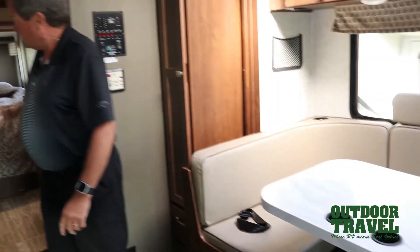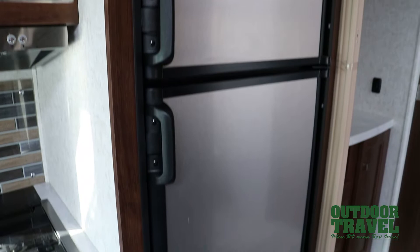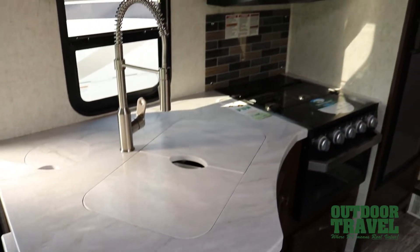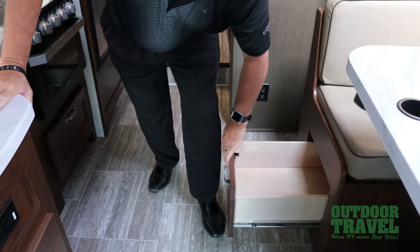Walking inside the 2500, it's quite a unique coach. You can seatbelt six and it sleeps six — two here, two there, and two in the back. You have an eight cubic foot fridge, stove and oven, and microwave. There are drawers all the way through, storage underneath, and nice peach wood throughout.